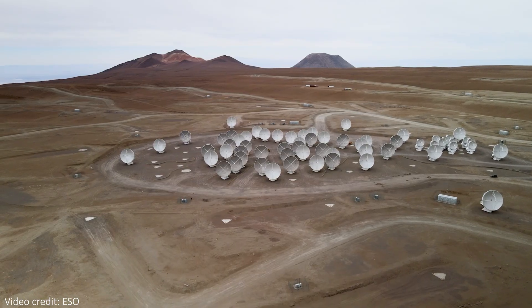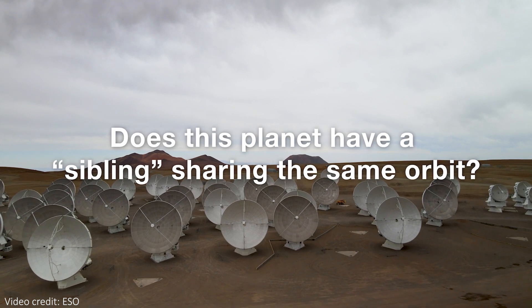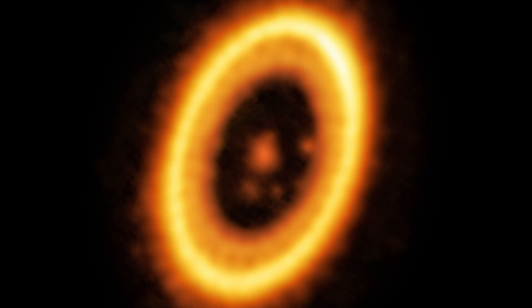If we see more of them, or even if we don't, we'll be able to start understanding better how common these things are, and maybe how they actually evolve as well. Follow-up observations will be needed to confirm this detection, and ALMA will turn its dishes back to the system sometime after 2026, when the planets and Trojans will have moved enough on their orbit that we'll actually be able to tell if they really are on the exact same orbit. These are wide orbits that take over a hundred years for complete revolutions, so it will be a while until we can see them move a significant amount.